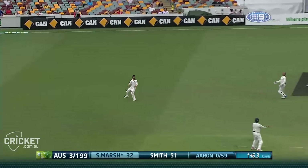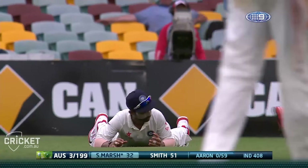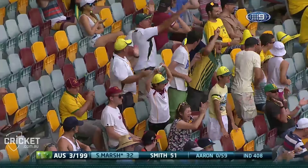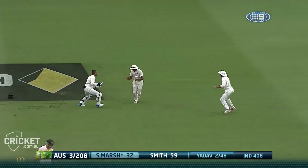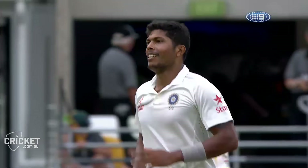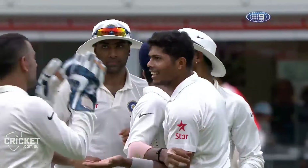And Shaun Marsh has hit it straight up in the air. Parked under it — and dropped it. Rahane was the fieldsman. Really the keeper should have come across and made it his own. That's the sort of luck you need. Edged and caught, so Shaun Marsh goes. Ashwin the catcher. Yadav's got his man. And that's a big moment in this game.